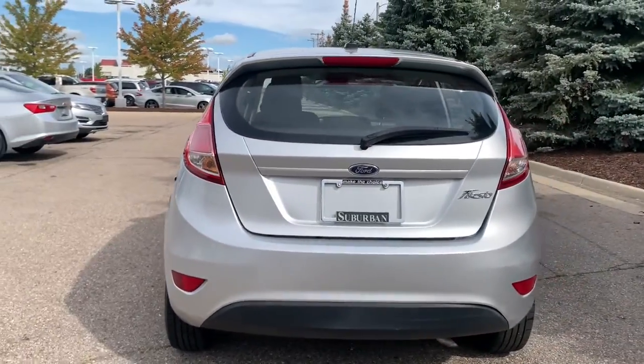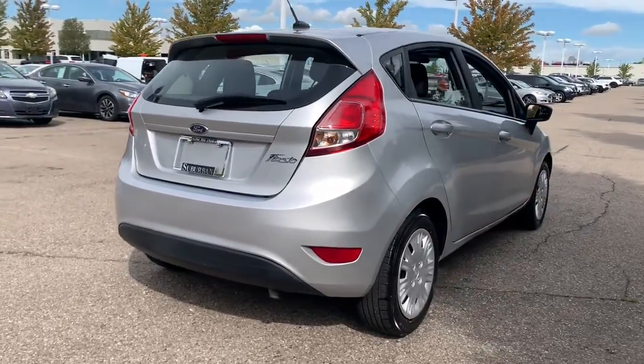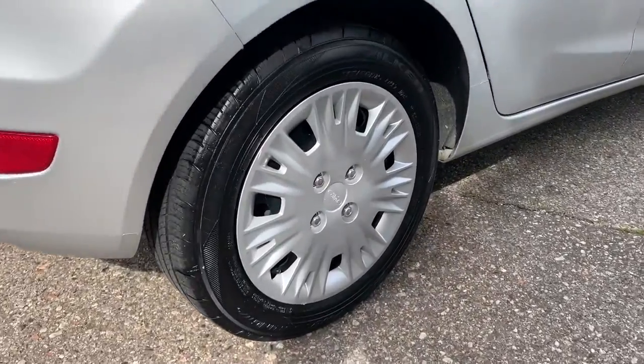Get personal about your driving. Get into the Fiesta and express your unique sense of style. We'll make your test drive the best part of your day.